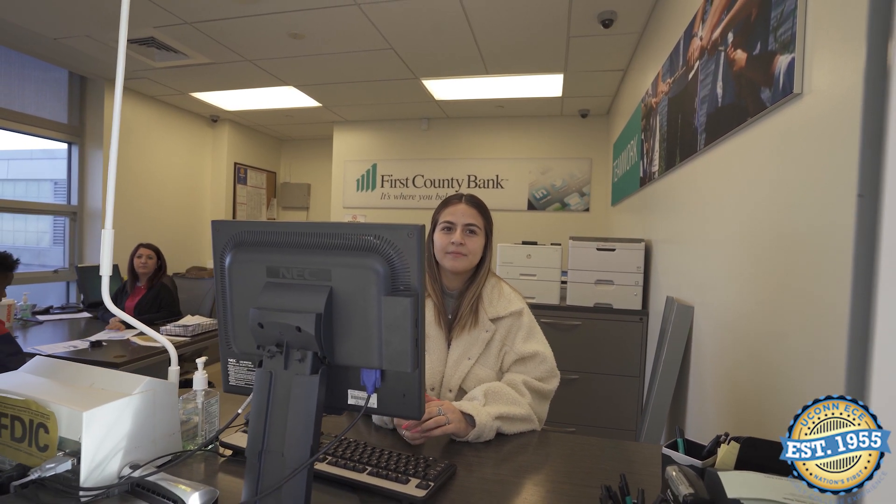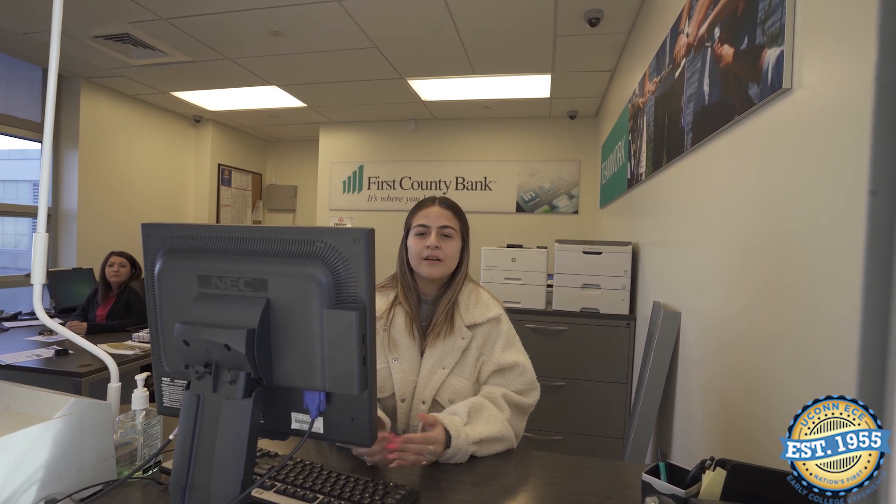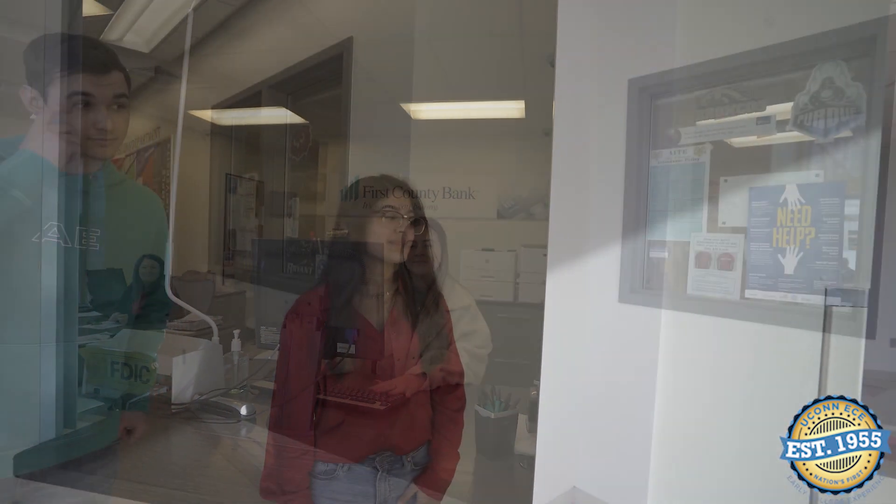Basically, here at the AITE branch we do transactions and we learn all about how the bank works — especially using their program and the computer system we have set up here. Kids can come in and make an account. All they need is their parent's permission, and they're able to sign up once they're 16 or older through this branch.